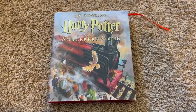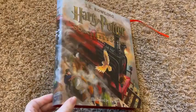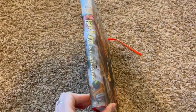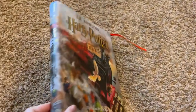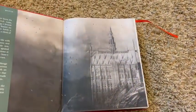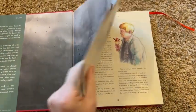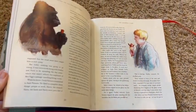These books are beautiful. This is Harry Potter and the Sorcerer's Stone. The illustrations in this book really bring the story to life.